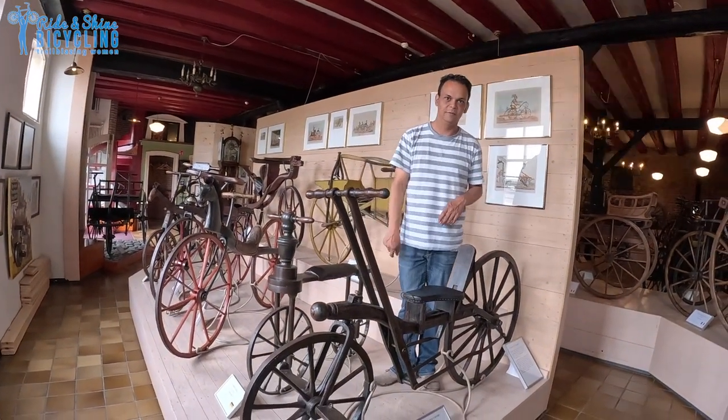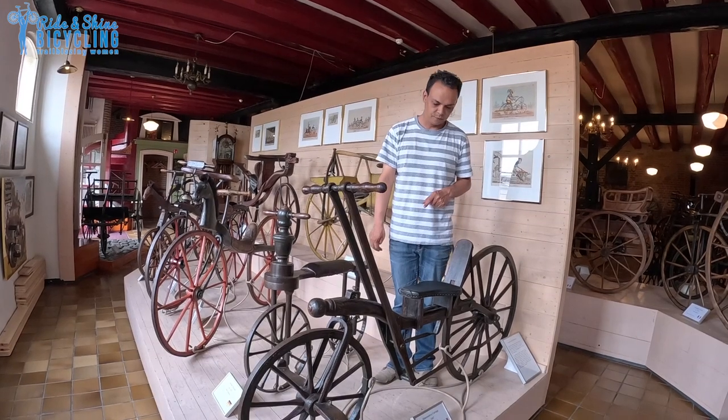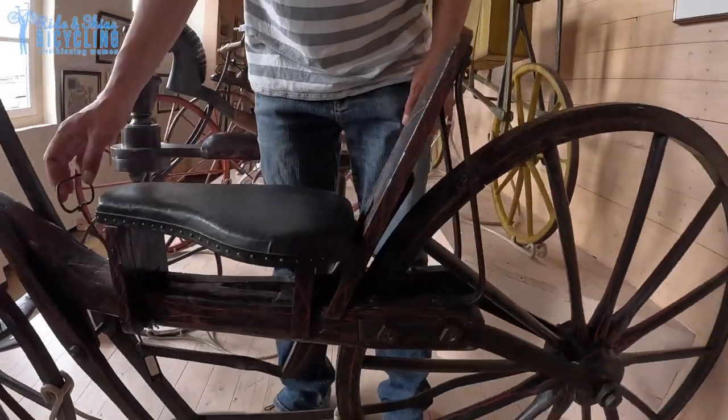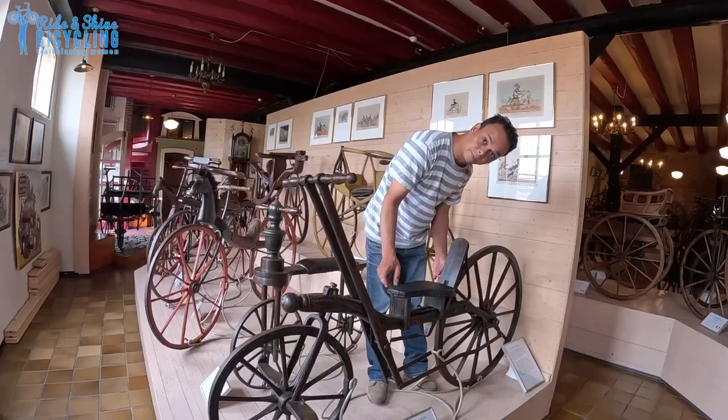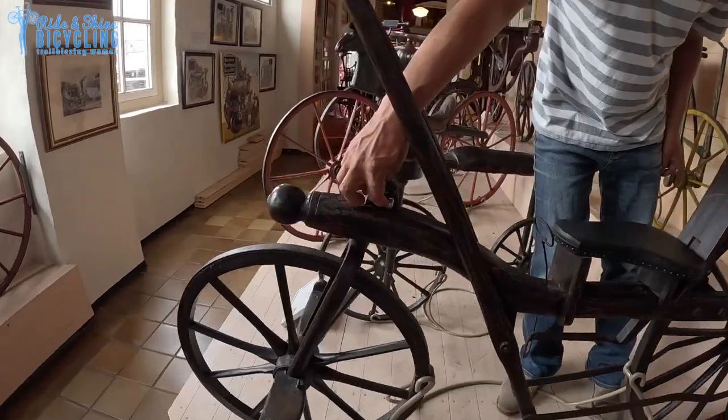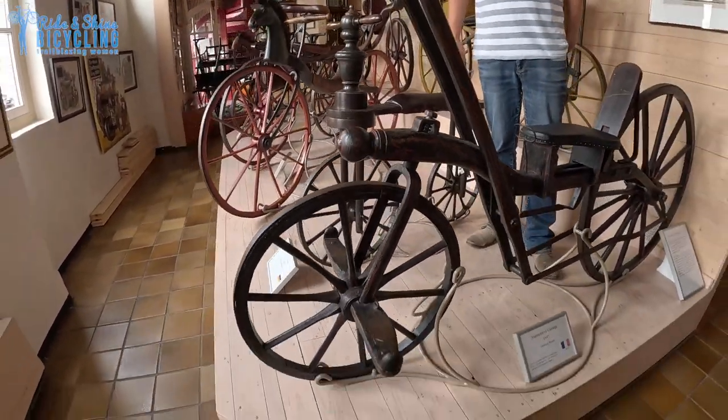But this is really inefficient. It's also really difficult to ride it. And there's a little brake on it — if I pull this, a little block. It also has some suspension inside of the frame here.